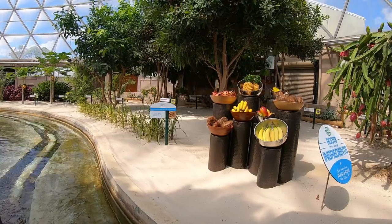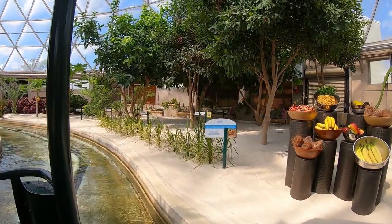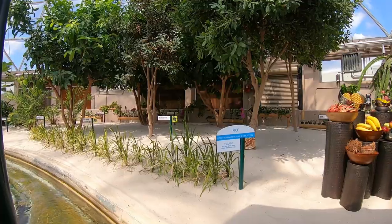Don't forget to subscribe to our channel, and thanks for coming along with Goose Rolls Go as we continue our adventures around the Disney park.